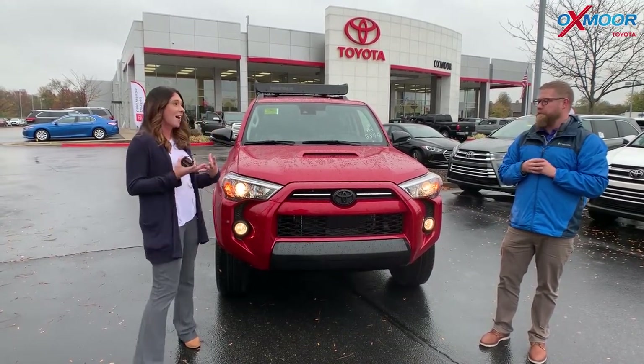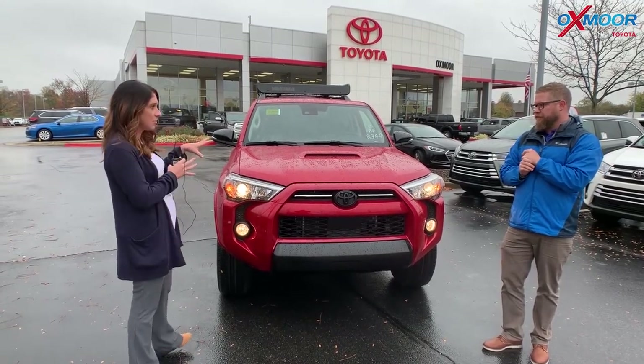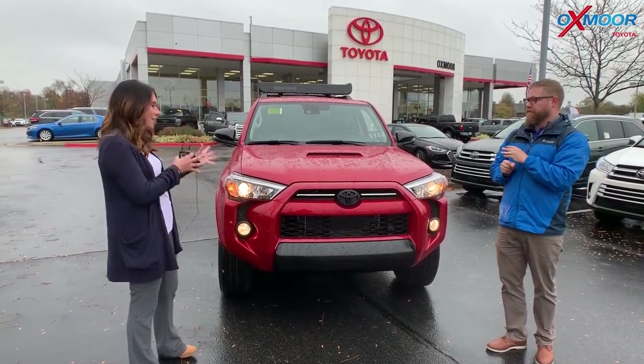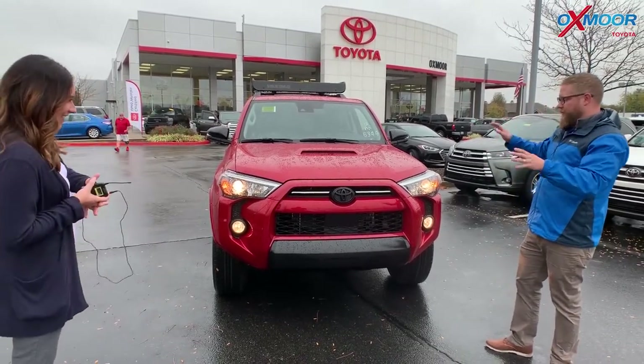Now this is the Venture. It's a beautiful color — we're actually the first to have it in this color scheme, which is the black and the red. It's a very, very cool and aggressive look.